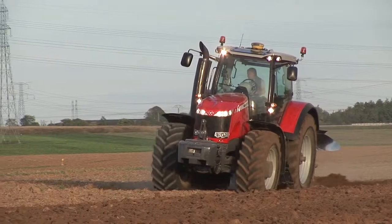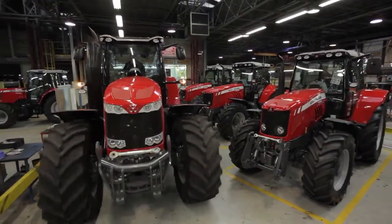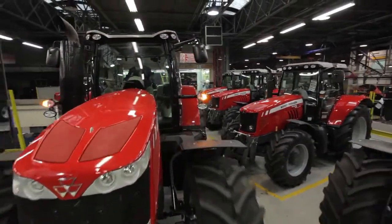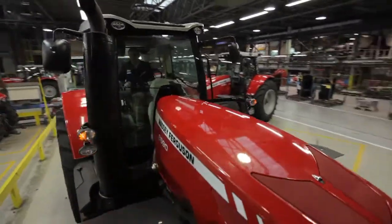Inside the cab, we've also made some changes and improvements to make it a little bit easier and more intuitive for the operator to use. We took the best and made it even better — and that means for the farmer: high productivity, high performance, low cost of ownership, and it's good for the environment too. That's the Massey Ferguson 8600 series.